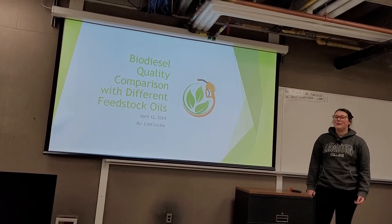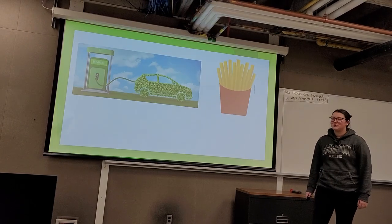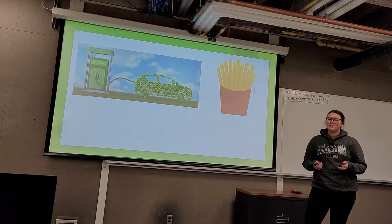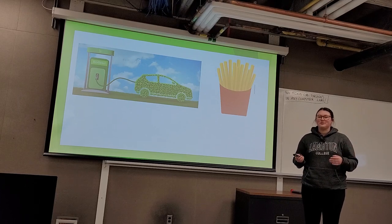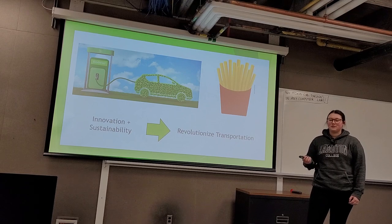Today we're going to be talking about a biodiesel quality comparison with different feedstock oils. Picture a world where vehicles roar from the power of nature, where exhaust smells like french fries, and every mile driven is a step towards a greener tomorrow. Welcome to the era of biodiesel, where innovation meets sustainability to revolutionize transportation as we know it.